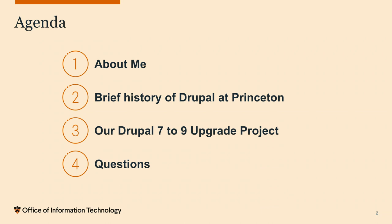I'm going to tell you a little bit about me, then a brief history of Drupal at Princeton, then the project — which is the meat of my presentation — and then we'll leave some time for questions. I also want to make a plug for the session right after me in this room with Brian Osborne. I'm going to mention a platform called Site Builder version 2, and he's going to go into detail about that platform, so stick around.